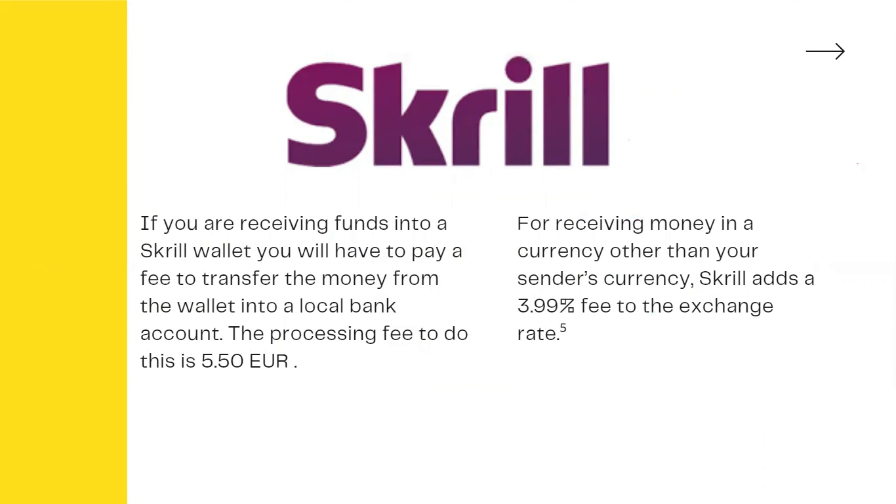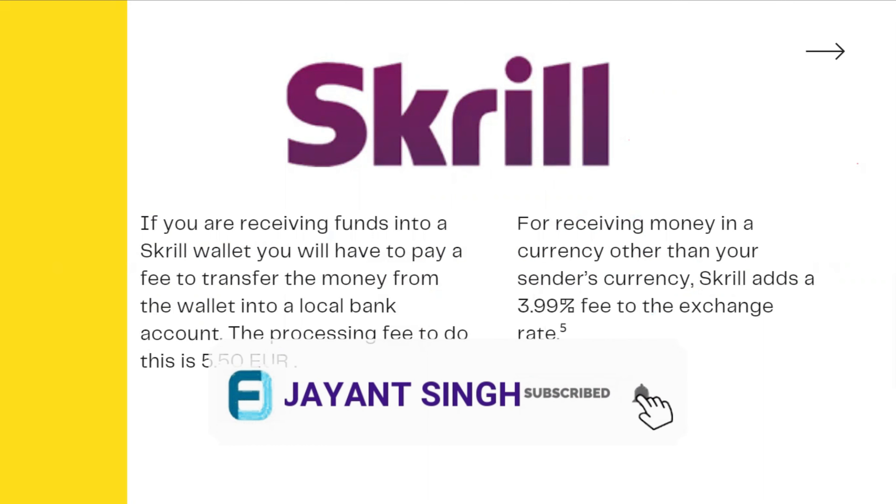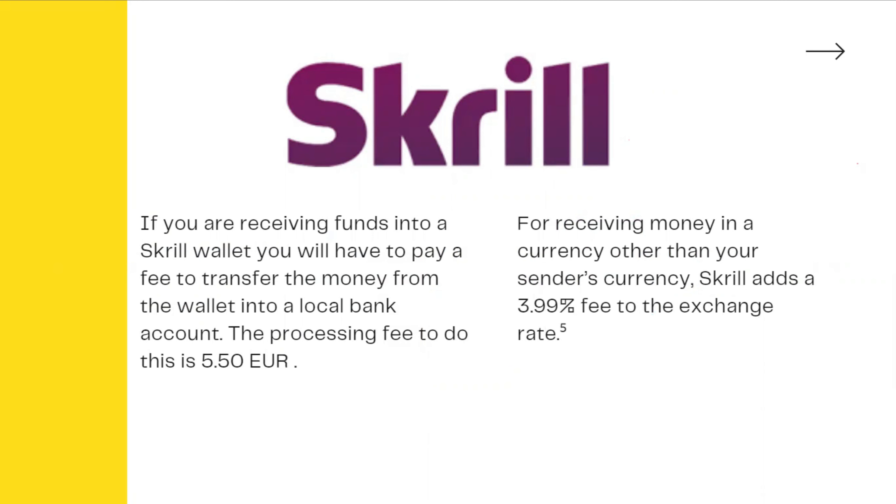The payment gateway is a good payment option. If you want to withdraw money, you can withdraw money. PayPal and Payoneer are also payment gateways.